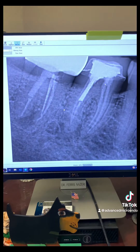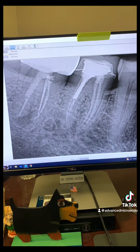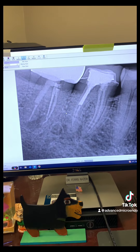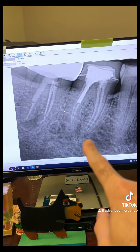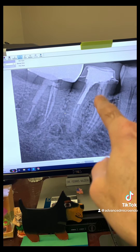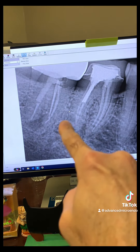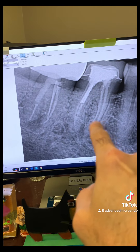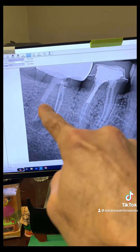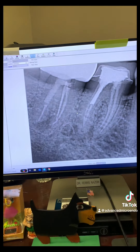This patient was referred to me for endodontic retreatment of teeth number 30 and 31 approximately two years ago. The patient was in a lot of pain. You can see crowns, previous root canals, prefab metal posts, and a huge peripheral lucency on tooth number 30. Tooth number 31 also shows a previous root canal, post, and a huge peripheral lucency.